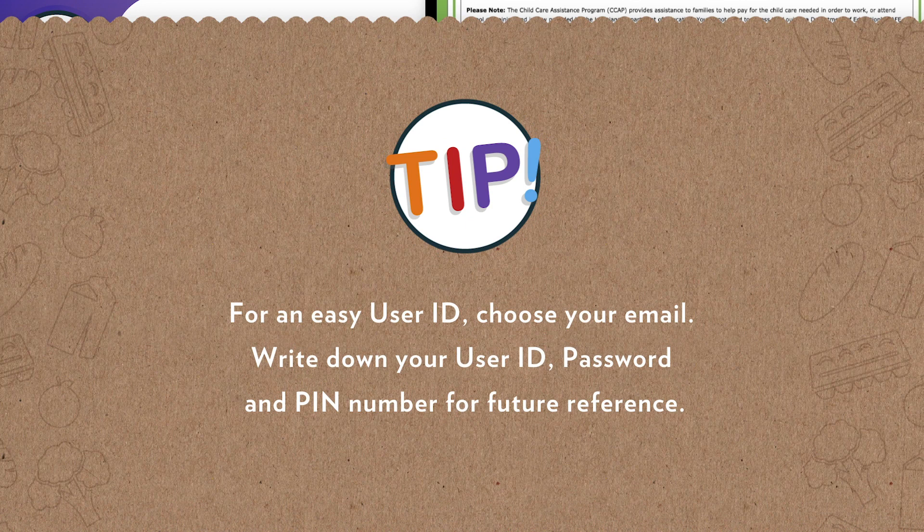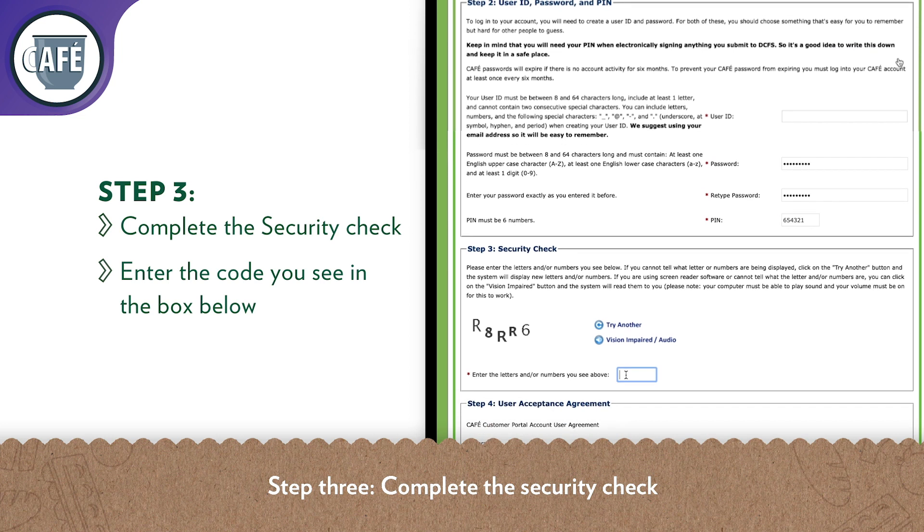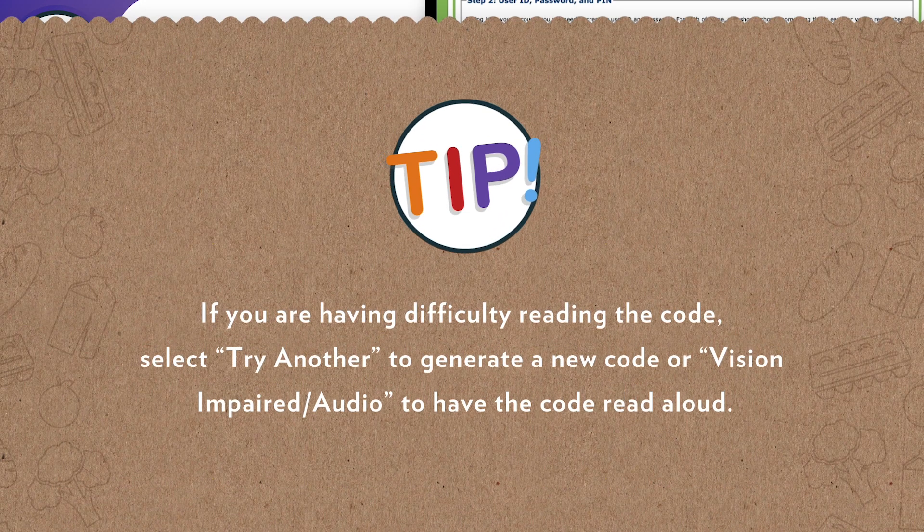Tip: for an easy user ID, choose your email. Write down your user ID, password, and PIN number for future reference. Step 3: complete the security check and enter the code you see in the box below. If you're having difficulty reading the code, select 'Try Another' to generate a new code, or 'Vision Impaired Audio' to have the code read aloud.